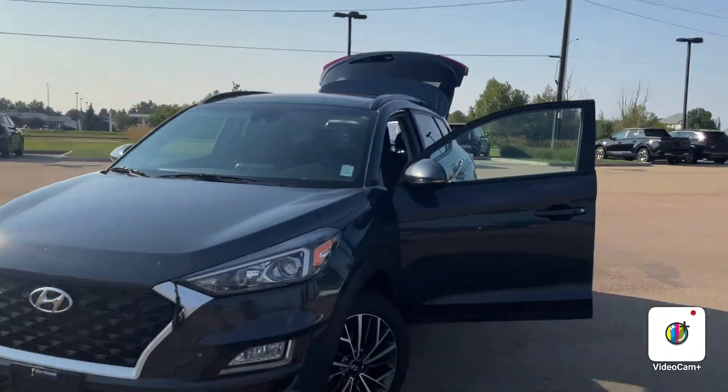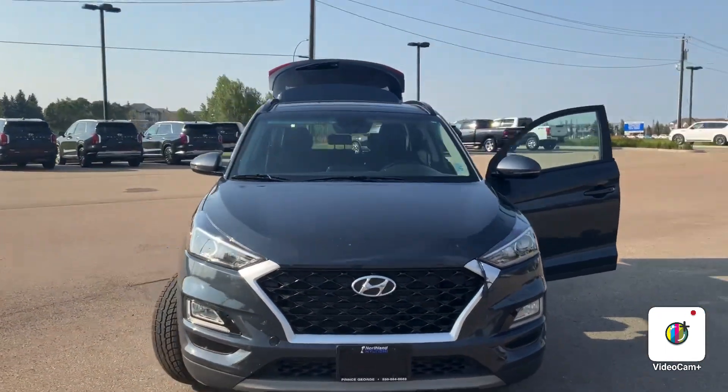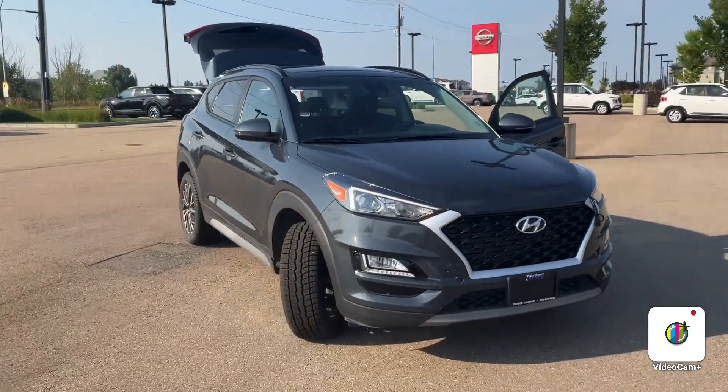This vehicle will fit within your budget. Come by for a test drive on Friday and you can see it for yourself. Have a great night!